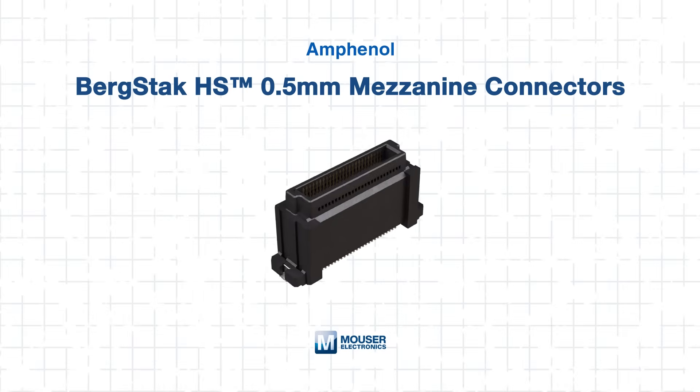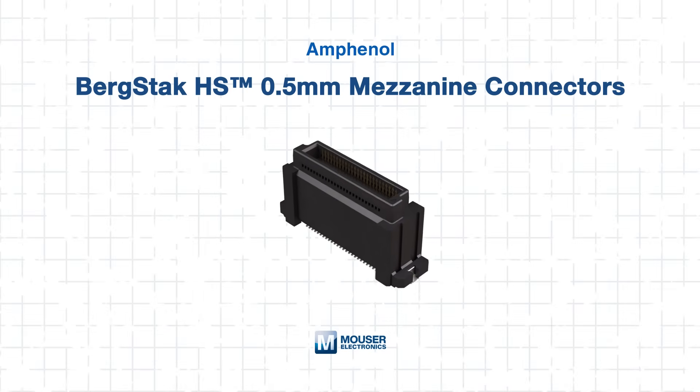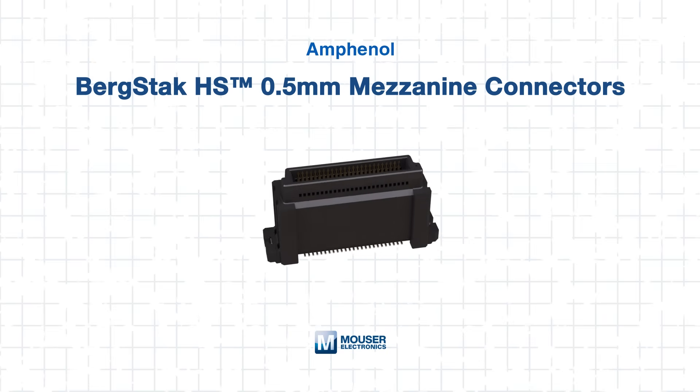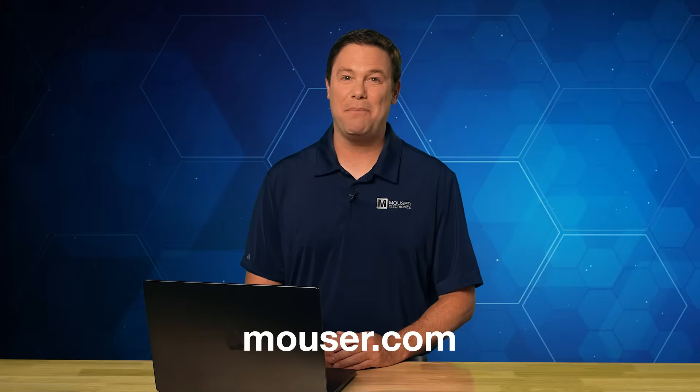The Amphenol FCI Bergstack HS connectors are a reliable, high-performance choice for engineers building the next generation of data-heavy embedded and communication systems. With support for PCIe Gen 5 speeds, tight mechanical tolerances, and robust thermal ratings, they're ready for use in everything from telecom to AI accelerators. To explore more or purchase these connectors, visit Mouser.com today or click the link below. Thanks for watching, and be sure to check out our other tech guides — because smart minds never stop learning.